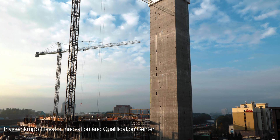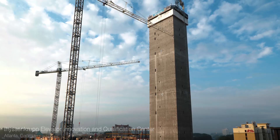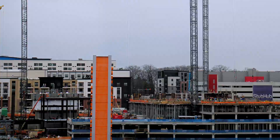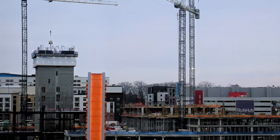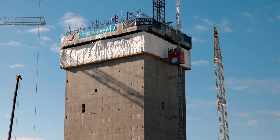We are at TK test tower, the tallest test tower in the states, using a construction method called slip forming. We were able to bring it from its foundation to its final elevation in 56 days, which was about four days ahead of what we had planned.